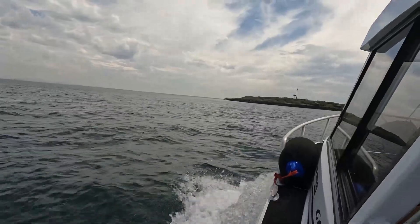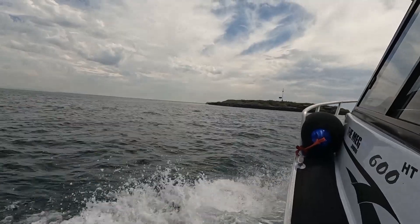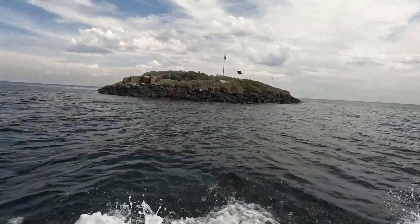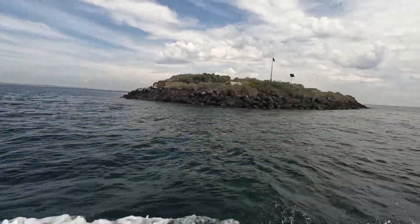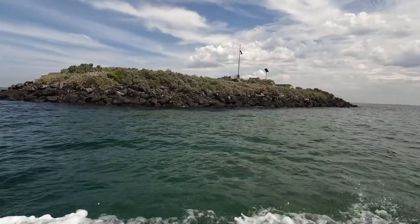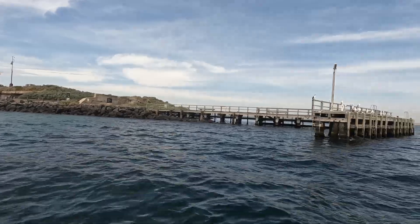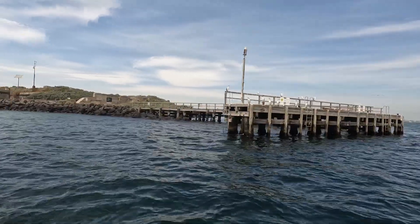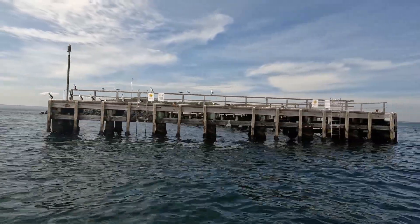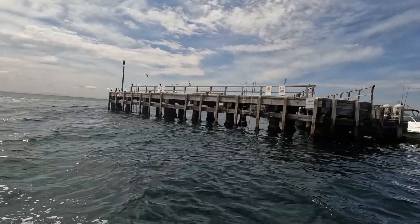As we are approaching South Channel Fort, also known as South Channel Island, let's have a bit of history about this wonderful island that we have in the middle of our bay. This is an artificial island in southern Port Phillip Bay, Victoria, Australia. It's approximately six kilometres from our port down at Rye, approximately 120 metres long, 76 metres wide, and 6.4 metres above sea level.